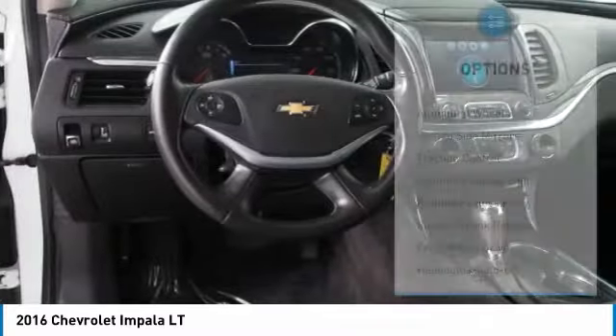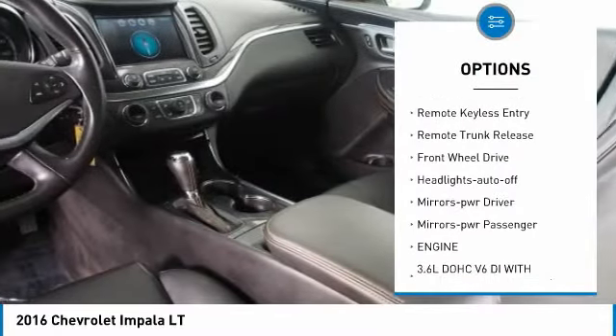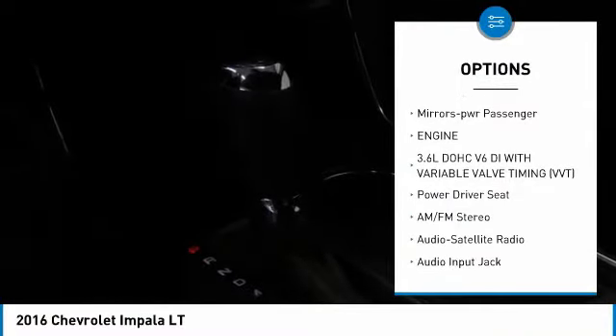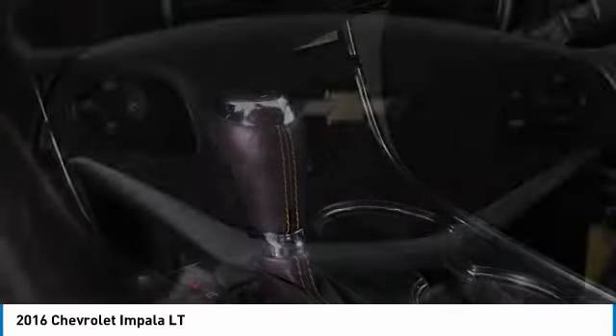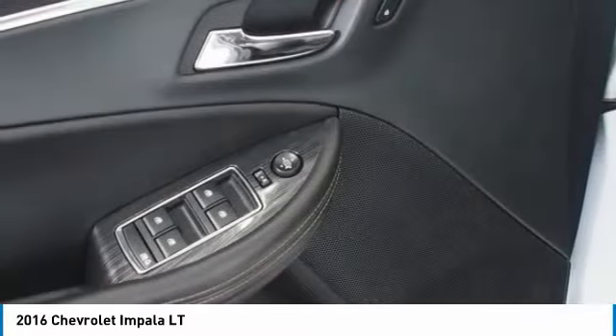Here are some of this vehicle's great options: aluminum wheels, heated side mirrors, traction control, daytime running lights, remote keyless entry, remote trunk release, front wheel drive, auto off headlights, power driver mirrors, and power passenger mirrors.